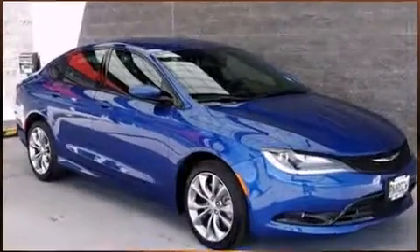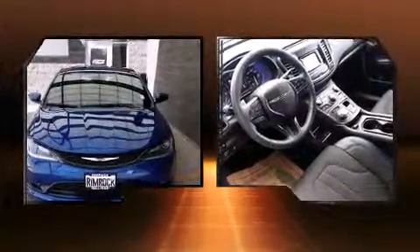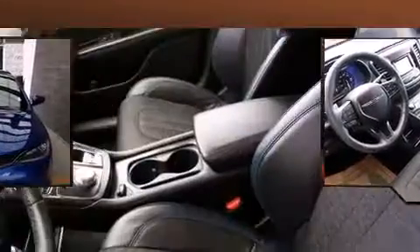Chrysler prioritized fit and finish as evidenced by a tachometer, speed-sensitive wipers, fully automatic headlights, power door mirrors and heated door mirrors, and cruise control.